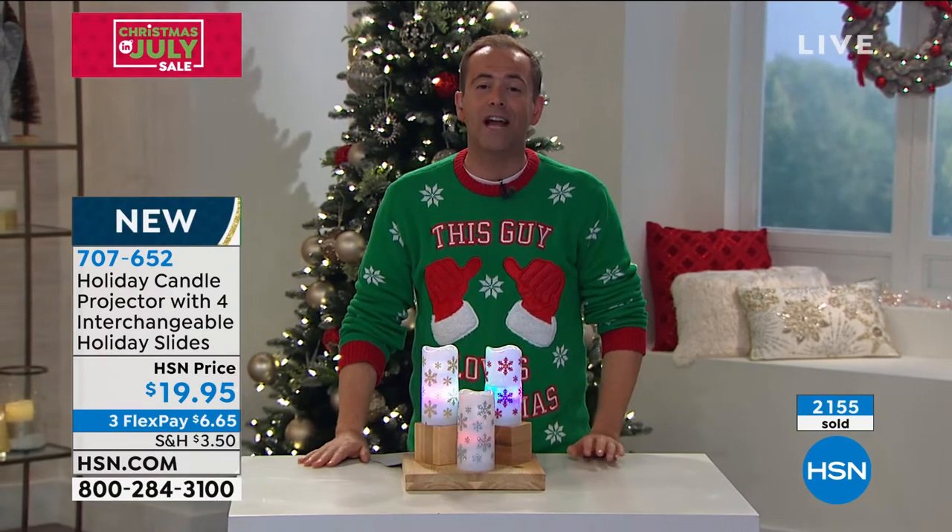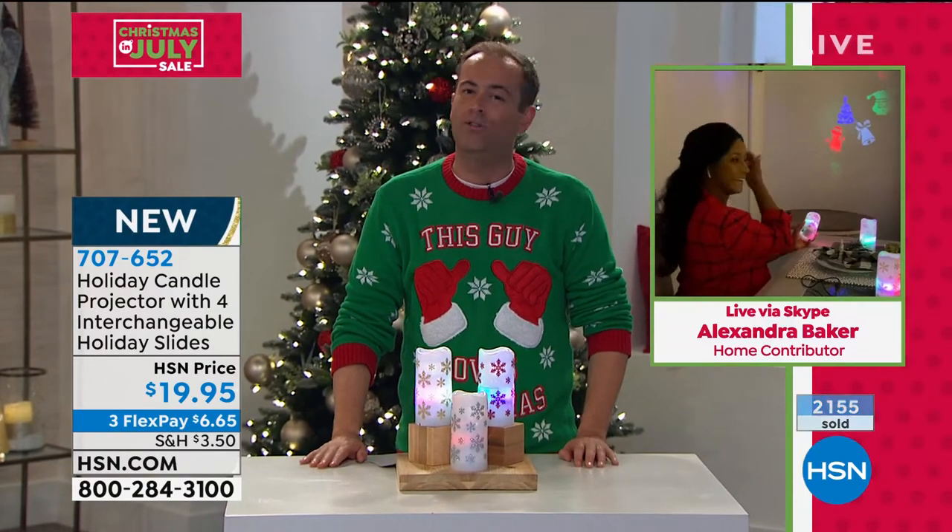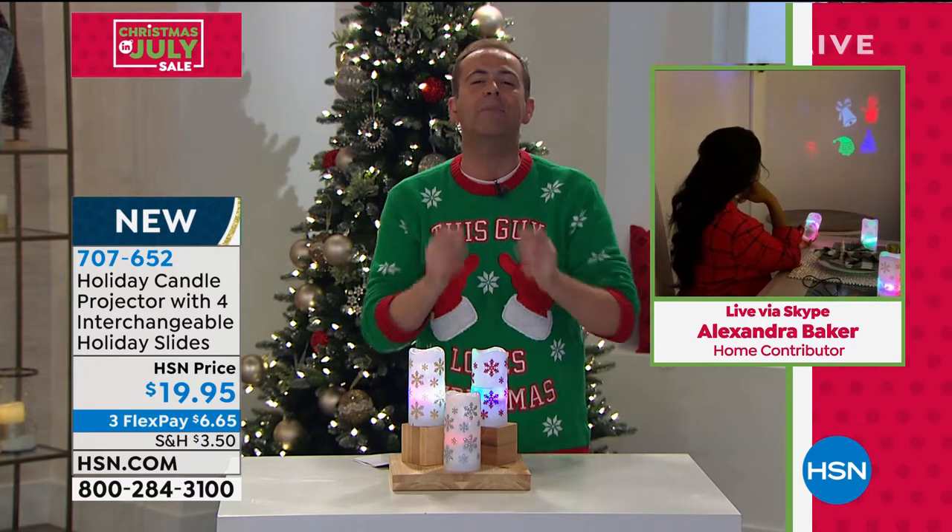It's under $20 — red, silver, or gold — with three flex pay options. Over 2,000 sold and it was only shown for a few moments. Alexandra Baker, you probably knew that would happen. What a red-hot item this has been. It's different, it's original, and it makes you smile.